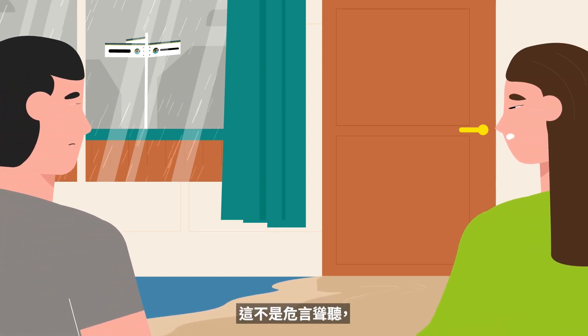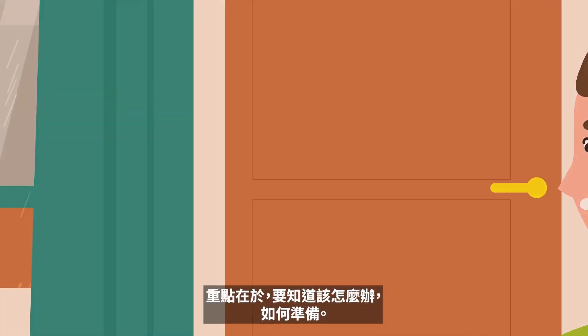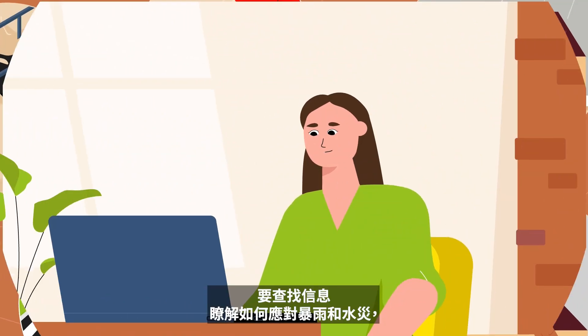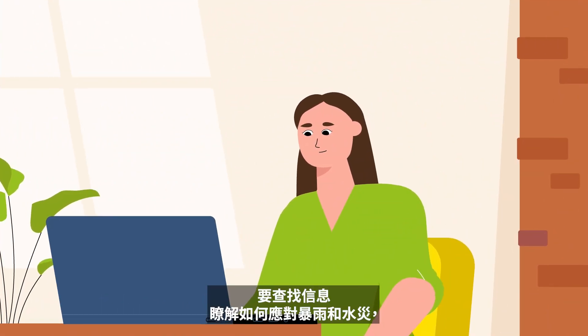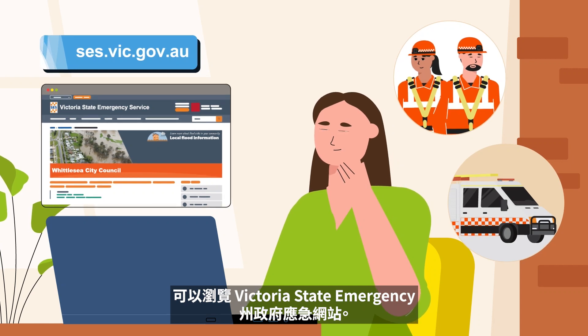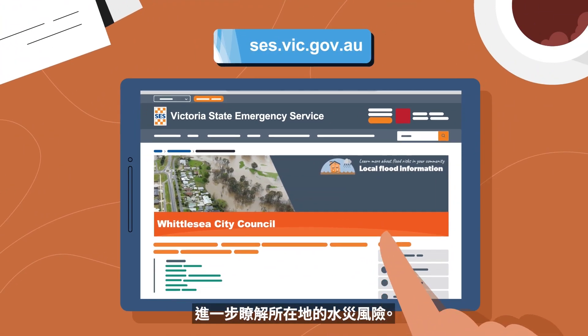It isn't nice to think about, but storms and floods can happen. It's important to know what to do and how to prepare. You can find information on how to plan for storms and floods on the Victoria State Emergency website. And you can check your local flood guide to better understand your flood risk.